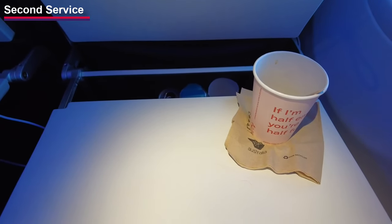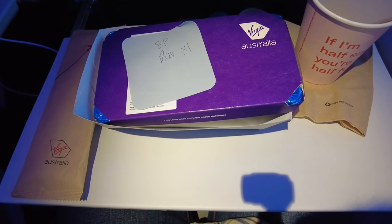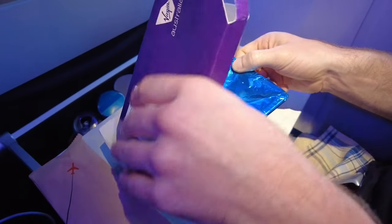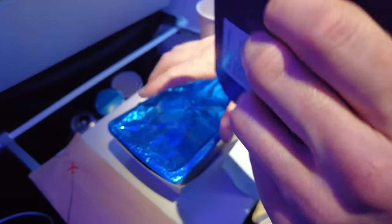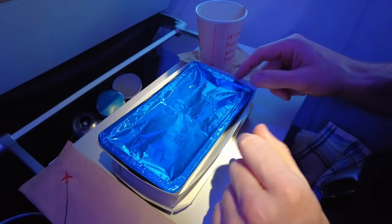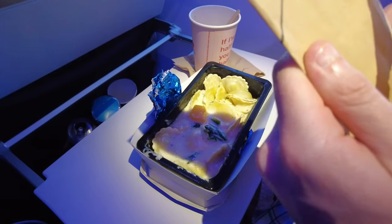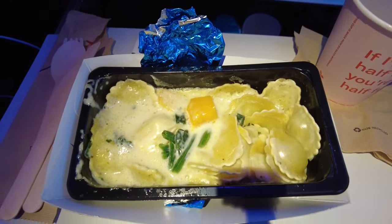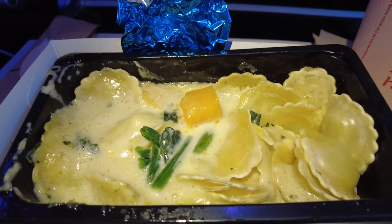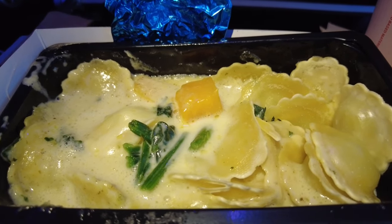At around 5:30 PM, the second meal service began. I was on the fence about getting something, but I thought I'd give the $15 hot meal a try. You have to ask what items are on offer when the crew comes by — today it was a cheese ravioli dish and something else I can't recall. They heat it to order, so it takes a few minutes before the tray arrives, and it was pretty hot. At first glance, it doesn't look terribly appetizing. The raviolis themselves were quite bland with a simple potato filling, and the cheese sauce with added pepper wasn't too bad, but for $15 it's maybe a bit of a stretch. I would probably go for a chicken wrap or one of the snack sets instead next time.